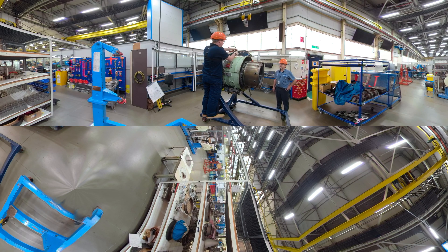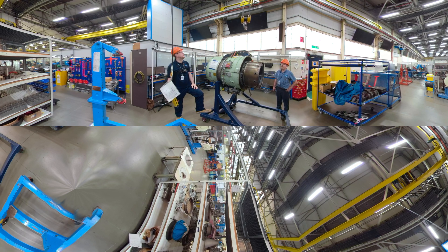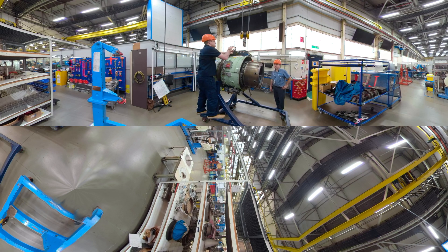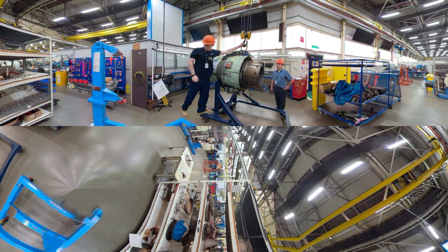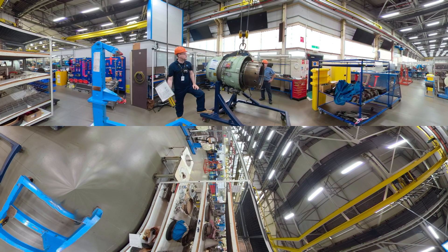Our engine facility at Fleetlands incorporates a number of specialized areas where engine components can be cleaned, repaired and tested. Throughout the engine's journey, we need to make sure that any components subjected to high temperatures, high speeds and high pressure are free from any discontinuity or abnormality which may lead to failure in service.